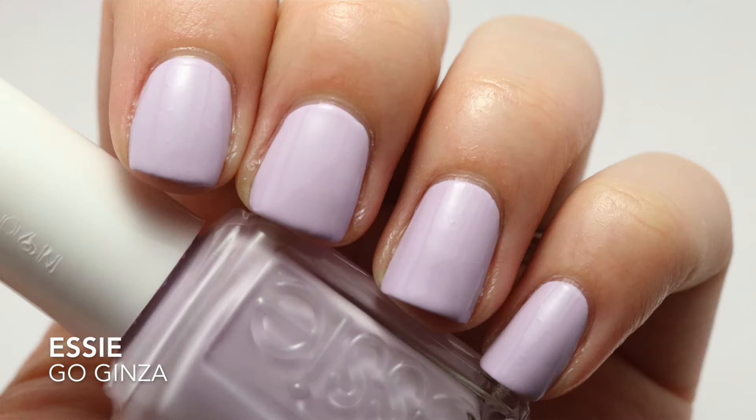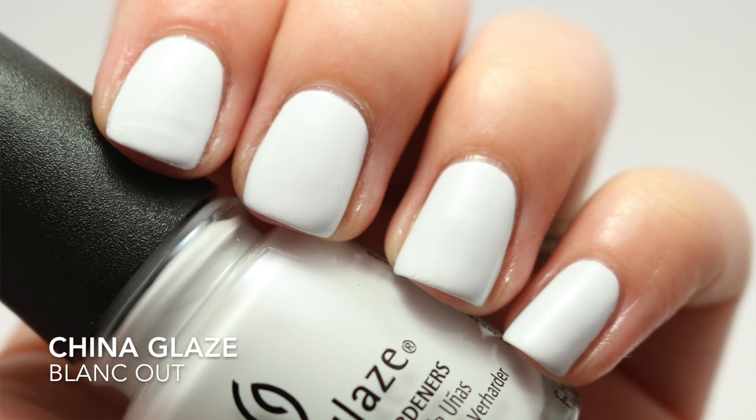The next one is from Essie and this is Gogenza. This is a very, very pale purple. The formula in this is not the typical Essie formula that we all know and do not like. I was able to get opaque in two coats if I did a thicker second coat, but since I like thinner coats, for me this one is a three-coater.